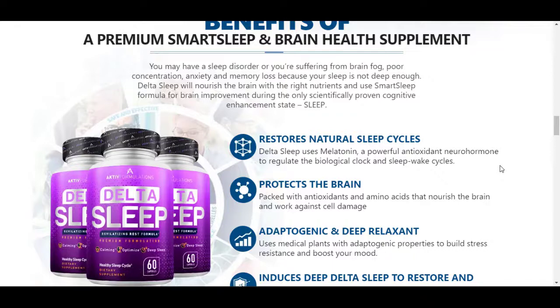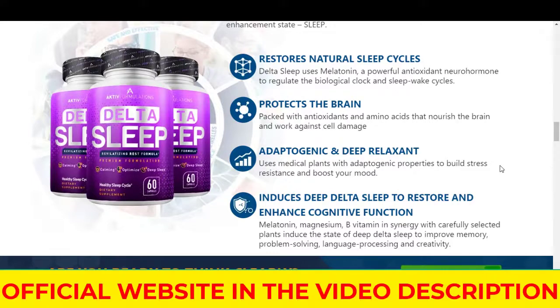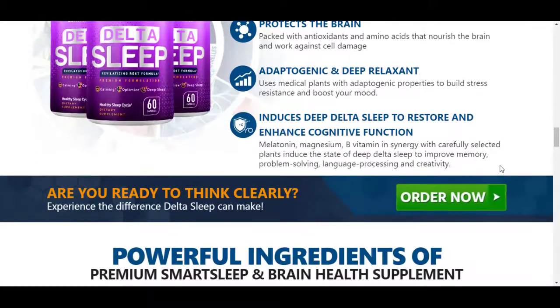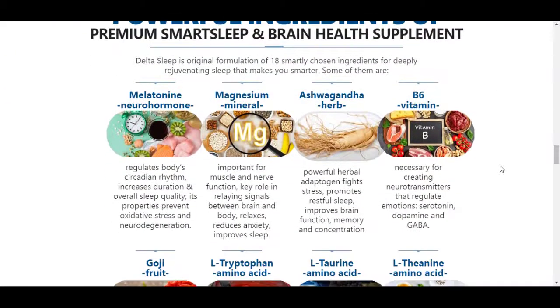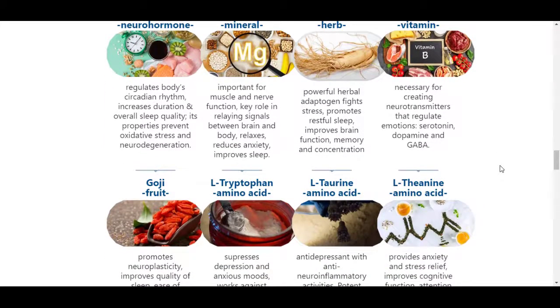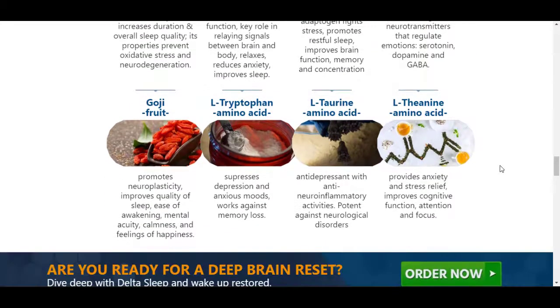I recorded this video to give you important information about Delta Sleep. If you want to test the product, remember to do the correct treatment and take it seriously. Keep in mind that your results will differ from anyone else's because your body acts in a very unique way. I hope this video has helped you and that Delta Sleep can help you improve your life. I'll leave a link to buy Delta Sleep in the description. Thank you for watching, like and share.